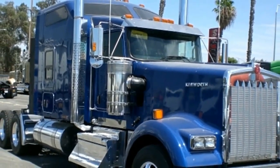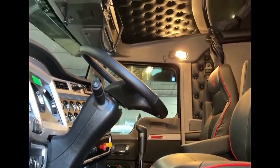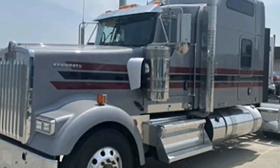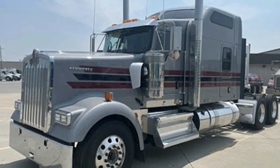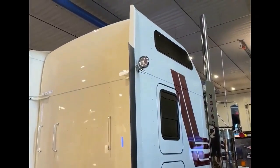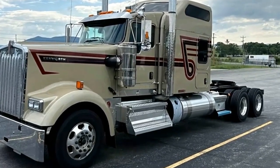Fuel type diesel, fuel capacity 250 gallons, drive type 6x4, transmission type manual, transmission make Eaton, sleeper type raised roof, suspension 400, number of rear axles tandem, front axle weight 13,200 pounds, rear axle weight 40,000 pounds, drive side left-hand drive, seat material leather, air conditioning yes.